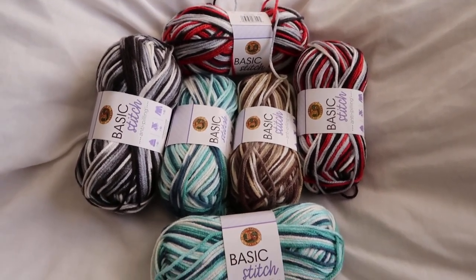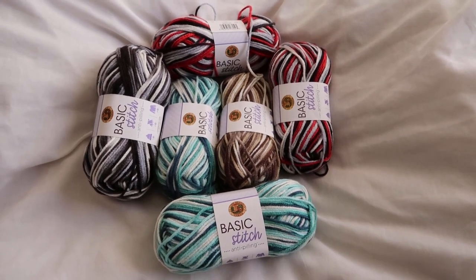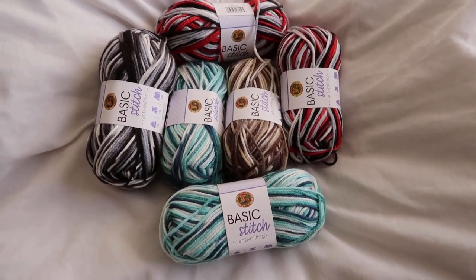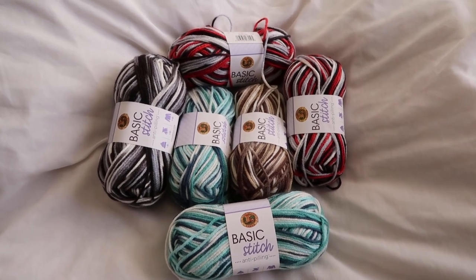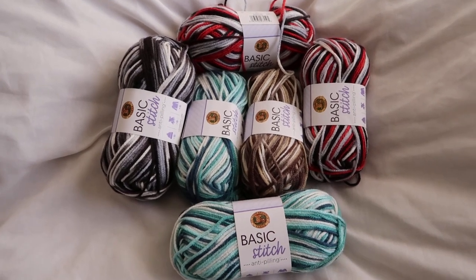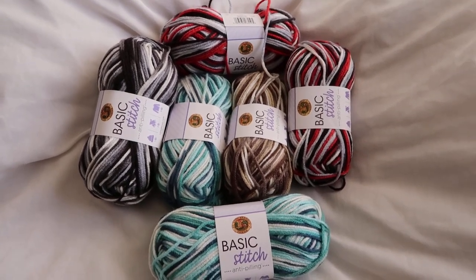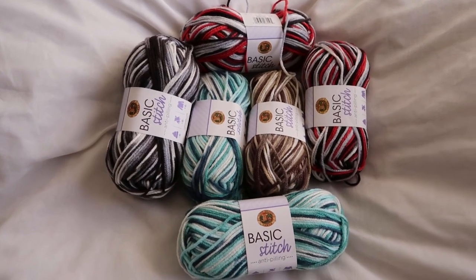I'm giving away these six skeins to one lucky winner and thank you so much everyone for supporting me and watching my channel. I love giving back and I hope everyone is enjoying this. I do have my tutorials coming out very soon. I made an awesome hat last night. I just have to redo the sound but they are coming. I have a lot of amigurumi coming out too, so it just takes time.